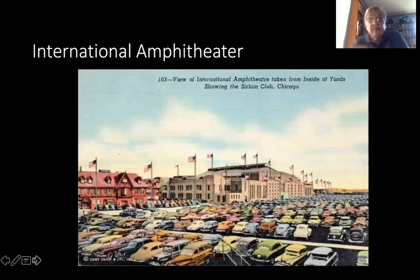The International Amphitheater, which was known for the 1968 Democratic Convention and held various conventions in the 1950s, was primarily built to house the International Livestock Exposition. Here we see the International Amphitheater from inside the yards looking out, probably in the late 1940s. On the left of the slide you can see the Stockyard Inn, which was a fine example of Tudor architecture — supposedly the best example of Tudor architecture in North America at the time. It has been pulled down, as has the International Amphitheater. They're all gone.